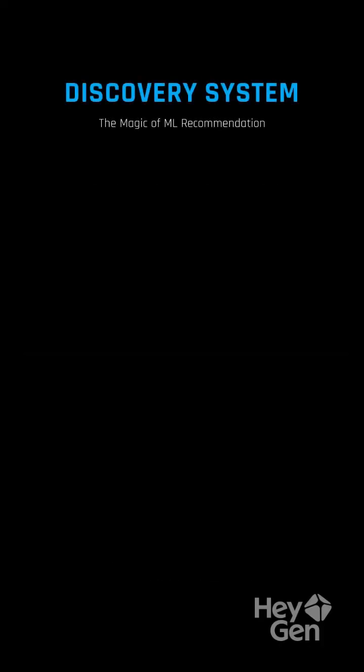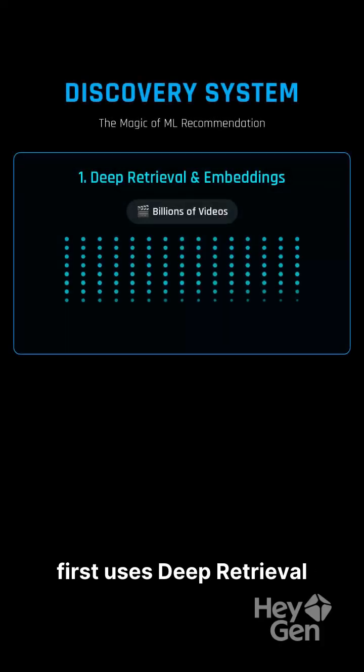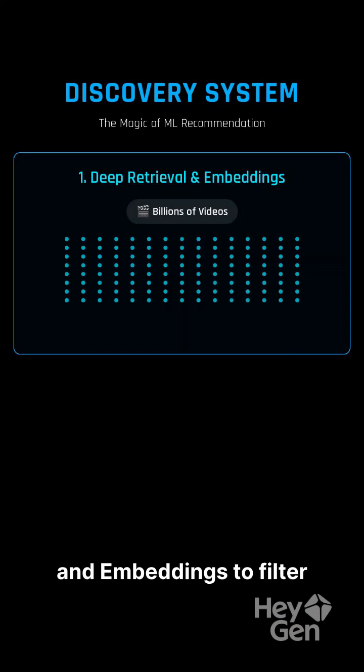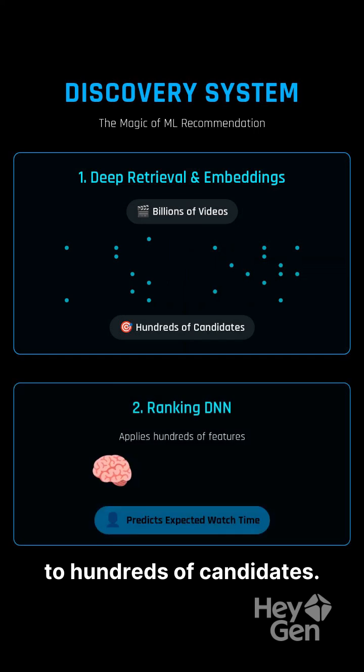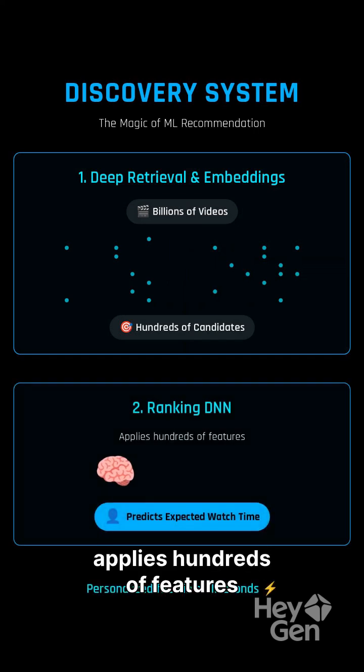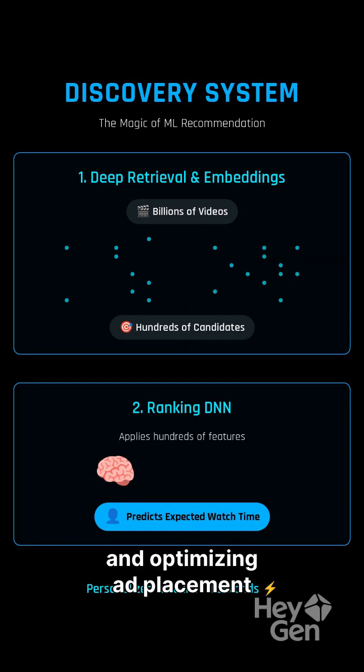But the magic is discovery. The two-stage ML system first uses deep retrieval and embeddings to filter billions of videos down to hundreds of candidates. The ranking DNN then applies hundreds of features to predict expected watch time, personalizing your feed and optimizing ad placement in milliseconds.